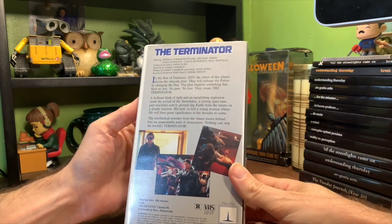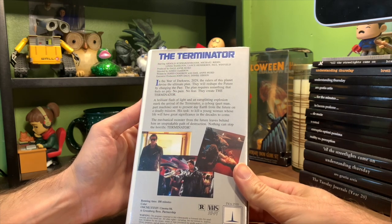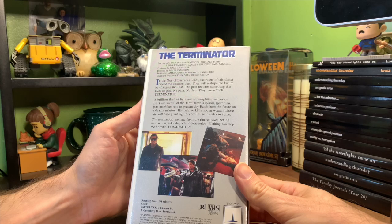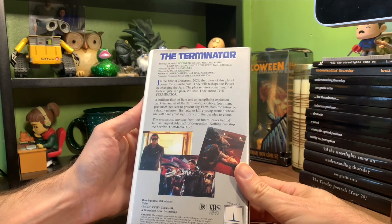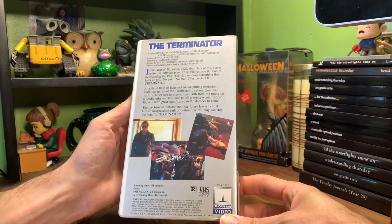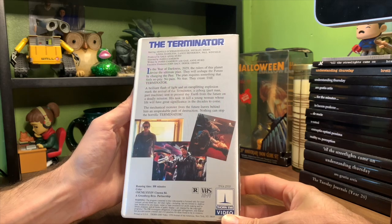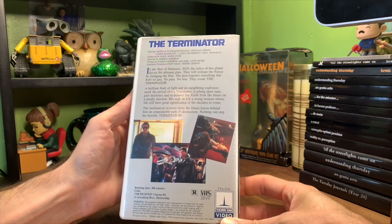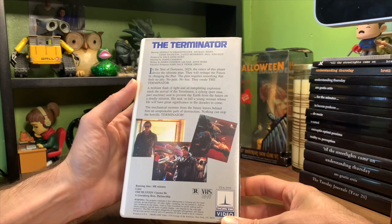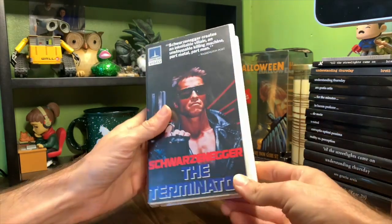In the year of darkness, 2029, the rulers of this planet devise the ultimate plan — they will reshape the future by changing the past. The plan requires something that feels no pity, no pain, no fear. They create the Terminator. A brilliant flash of light and an ear-splitting explosion mark the arrival of the Terminator, a cyborg, part man, part machine, sent to present-day Earth from the future on a deadly mission — to kill a young woman whose life will have great significance in the decades to come. The mechanical monster from the future leaves behind an unspeakable path of destruction. Nothing can stop the horrific Terminator. Starring Arnold Schwarzenegger, Michael Biehn, Lance Anderson, Lyndon Hamilton, Paul Winfield. Directed and written by James Cameron, produced and co-written by Gail Ann Hurd. If you watch channels like this about movies and VHS tapes, you know the Terminator, so we don't need to go into more than that.